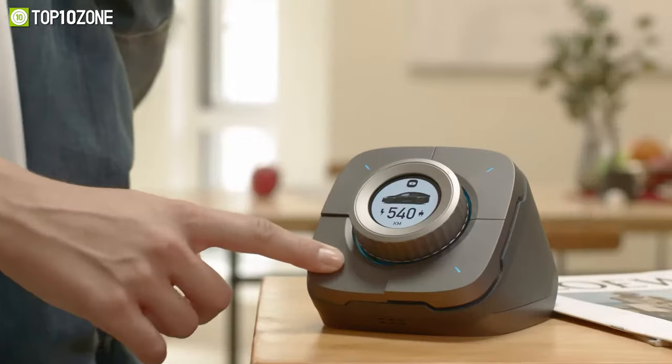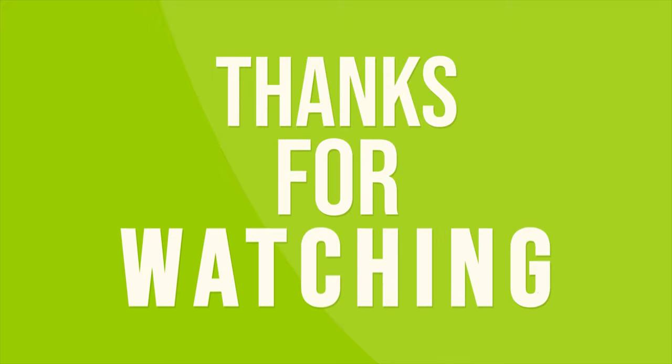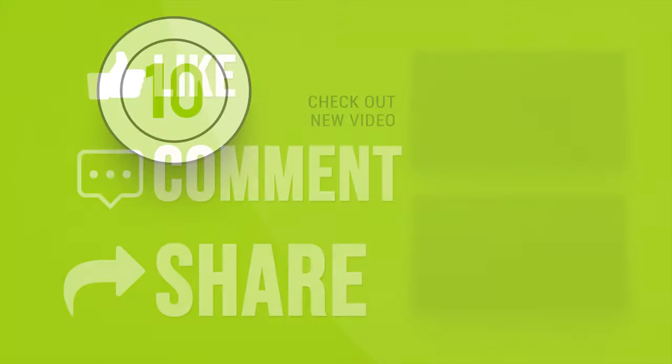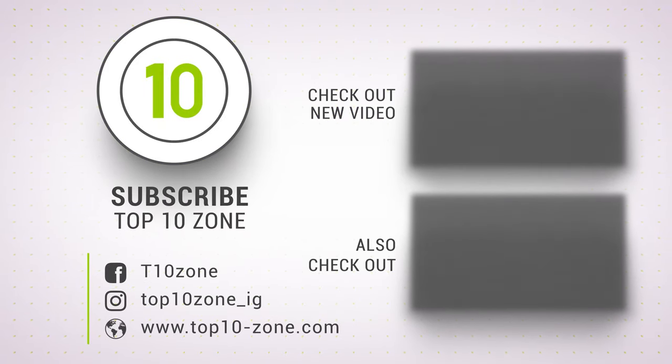That was the list of the top 10 innovative smart gadgets you'll want to own. Thanks for watching our video — like, comment, and share with your friends if you find this video helpful, and don't forget to subscribe to our channel if you want more videos like this on your feed.